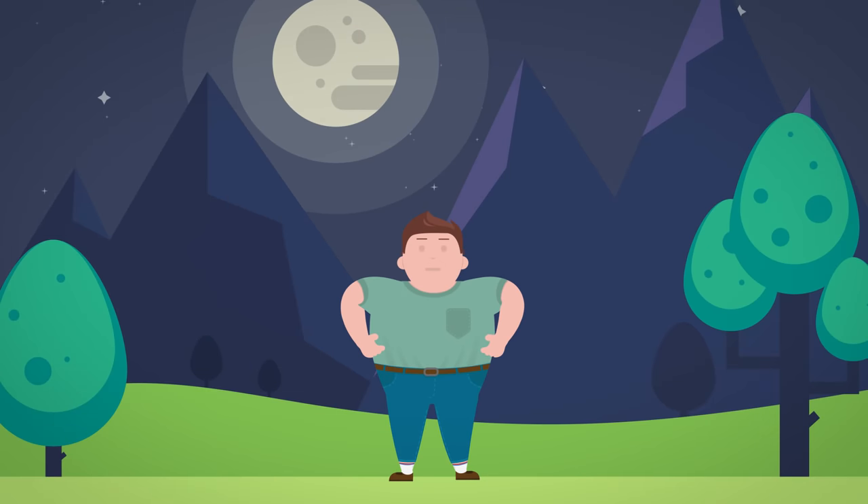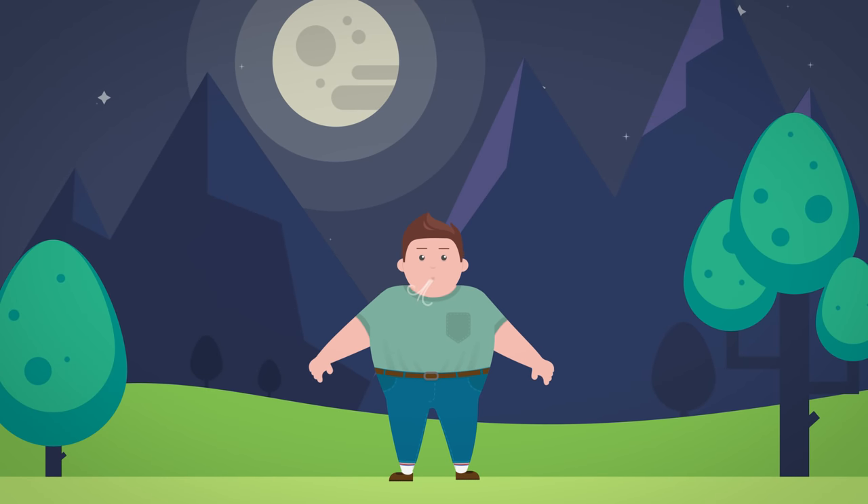Take a big breath in, hold it and breathe out and relax.